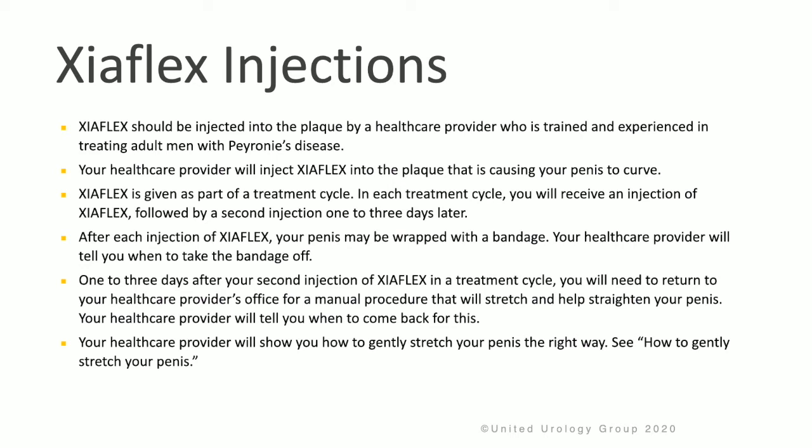After every injection, your penis will be wrapped with a bandage, and your doctor will tell you when to take the bandage off. One to three days after your second injection of Zyaflex in a treatment cycle, you will need to return to the doctor's office for a manual procedure to stretch and straighten the penis. Your doctor will tell you when to come back for this.